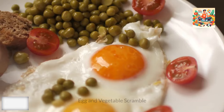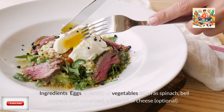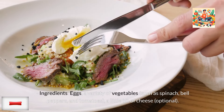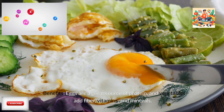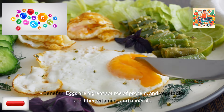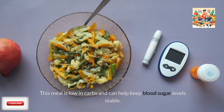Third, egg and vegetable scramble. Ingredients: eggs, a variety of vegetables such as spinach, bell peppers, and tomatoes, and a little bit of cheese (optional). Benefits: eggs are a great source of protein, and vegetables add fiber, vitamins, and minerals. This meal is low in carbs and can help keep blood sugar levels stable.